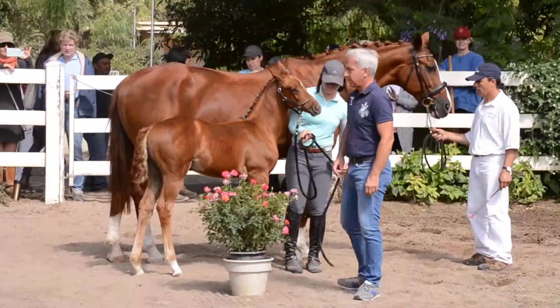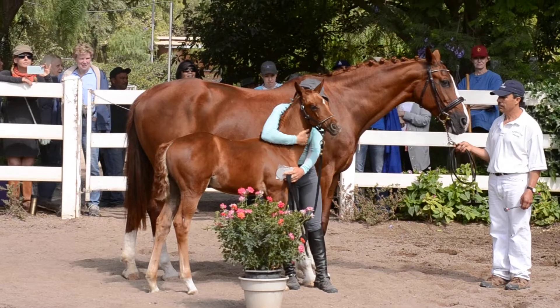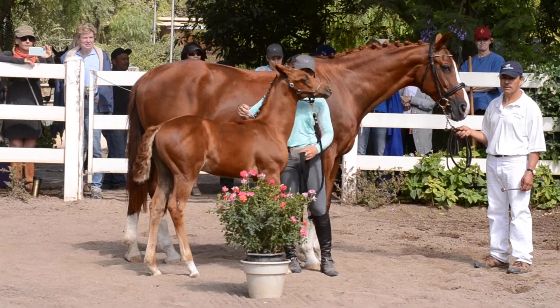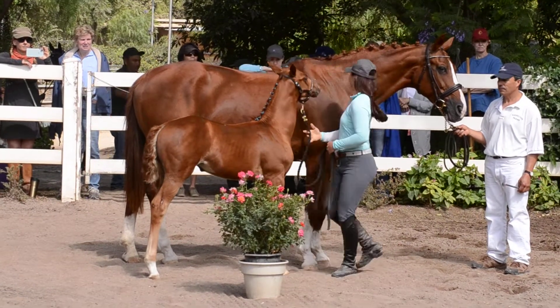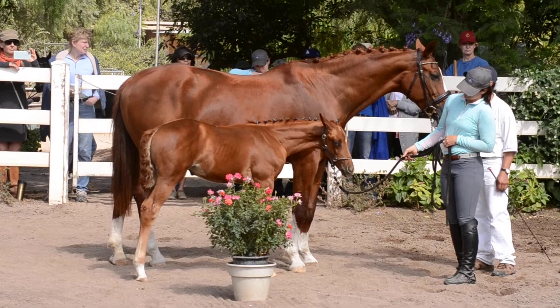This filly is by First and Look, the First and Bold stallion. That is a Hanoverian stallion, but he did his licensing in Oldenburg, and he was the under-saddle licensing champion. Thank you very much.